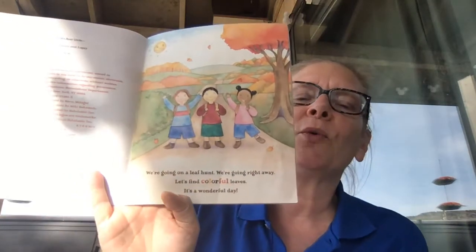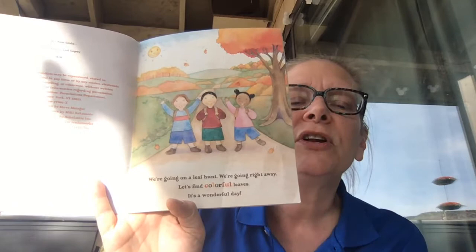We're going on a leaf hunt. We're going right away. Let's find colorful leaves. It's a wonderful day. I bet we're also going to be able to work on our color words.